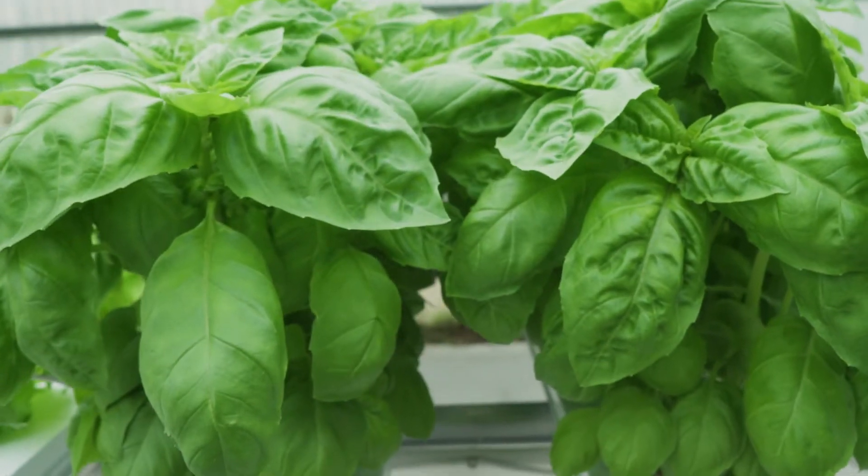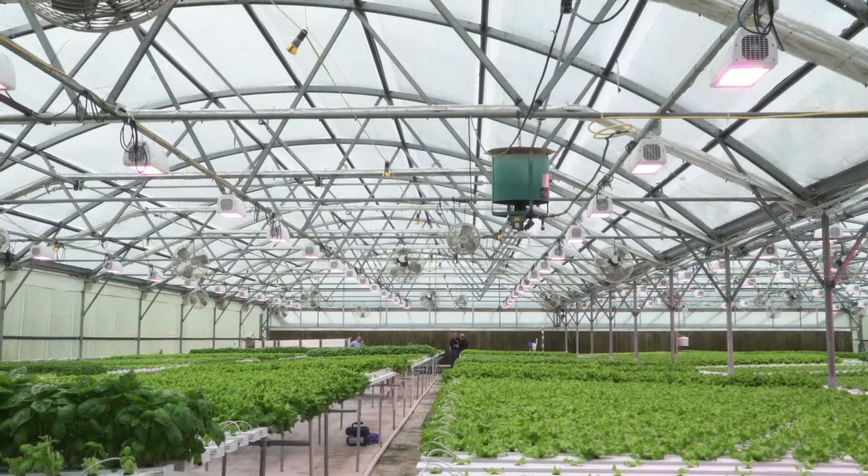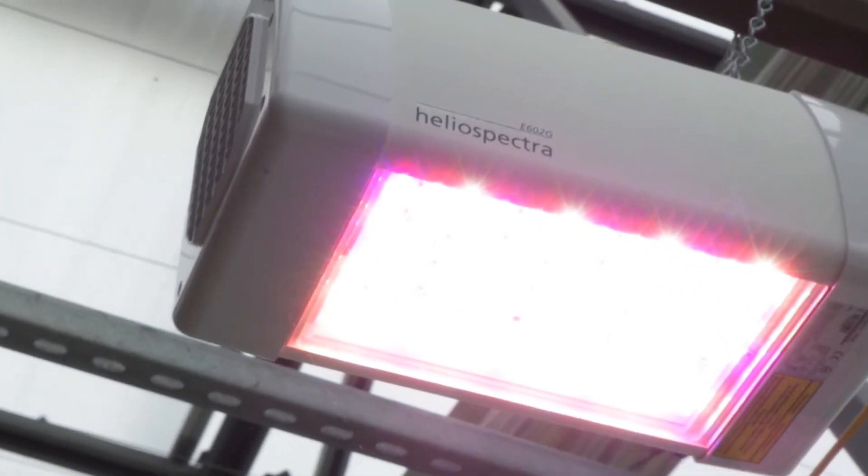I think the biggest benefits are crop quality and light pollution — that was huge for us. Through the Healy Spectre lights, we actually grew the business 25 percent. Same area, just different light.